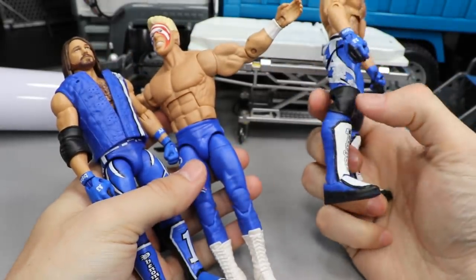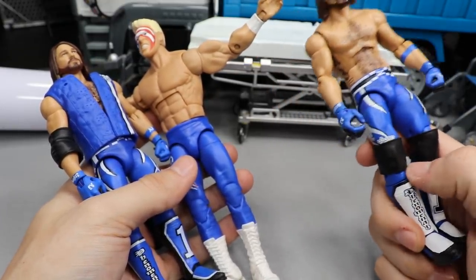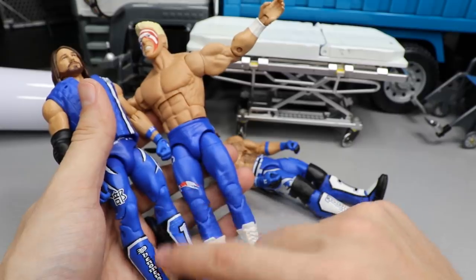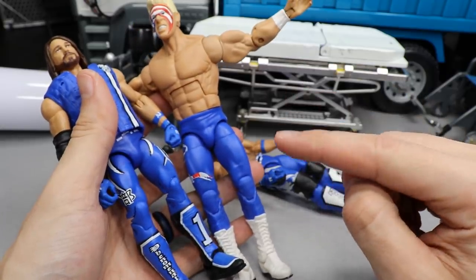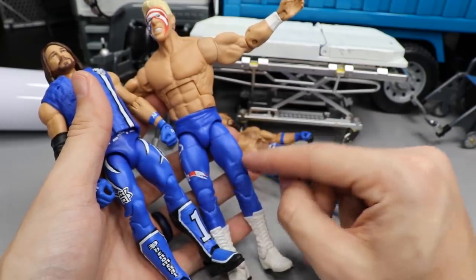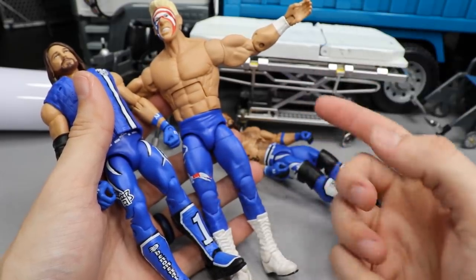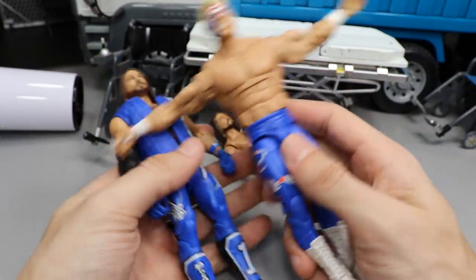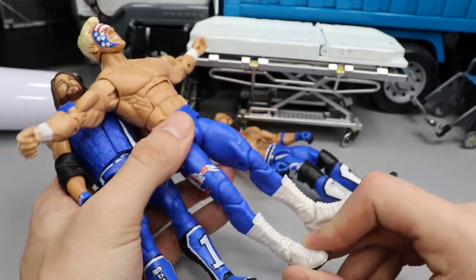Next order of business: taking the kick pads and lower legs off of this Elite 56 AJ Styles. We'll take the knee pads off and put them onto the Survivor Series AJ. Then we'll take the lower legs off the Sting, put the AJ Styles lower legs and kick pads onto the Sting, and I also have some blue knee pads to add. Then I'll show you the torso options I have in mind for Kenny Omega, show off everything at the end, and reveal what Kevin Owens is going to be wearing at MDT Royal Rumble.